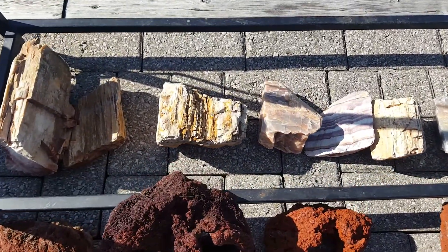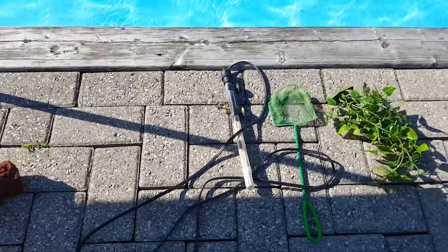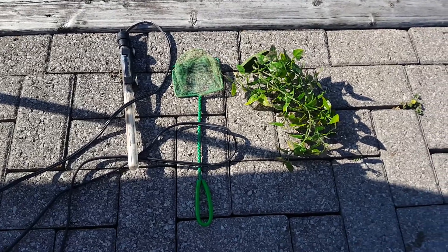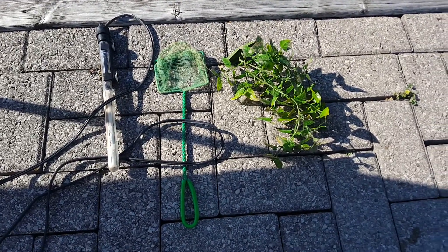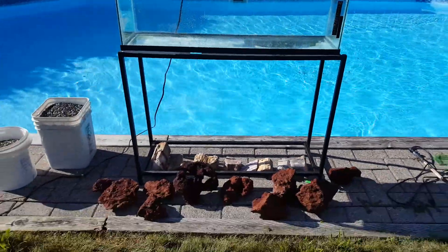There are also some rocks from up north, and the heater — a little corroded but still works, I tested it. You also get a fishnet and that plant. And if you notice, it's a dry, sunny day.